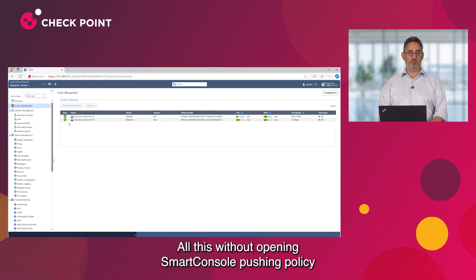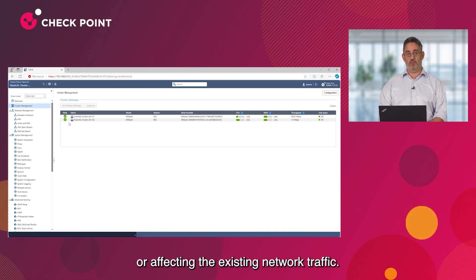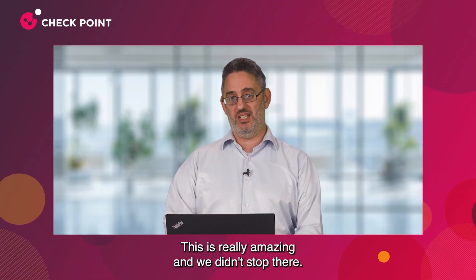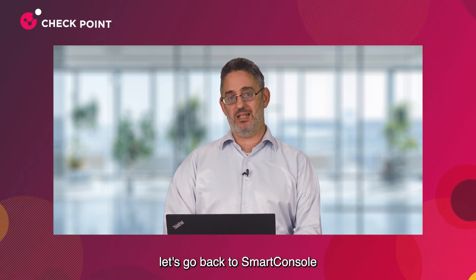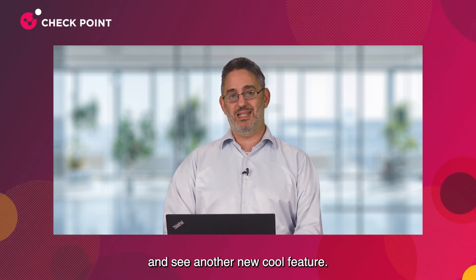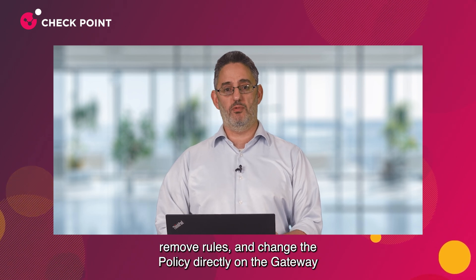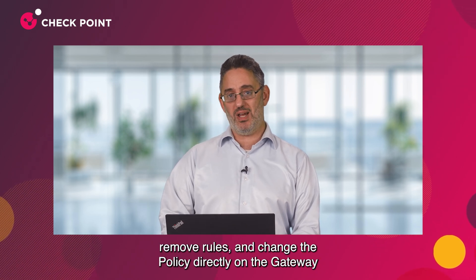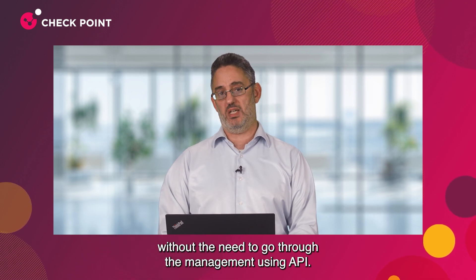Once completed, we have a new cluster member up and running and starting to load-share our network security — all this without opening Smart Console, pushing policy, or affecting the existing network traffic. This is really amazing, and we didn't stop there. Now let's go back to Smart Console and see another new cool feature: the Dynamic Policy Layer. This feature is really useful for DevOps to add rules, remove rules, and change the policy directly on the gateway without the need to go through the management, using API.